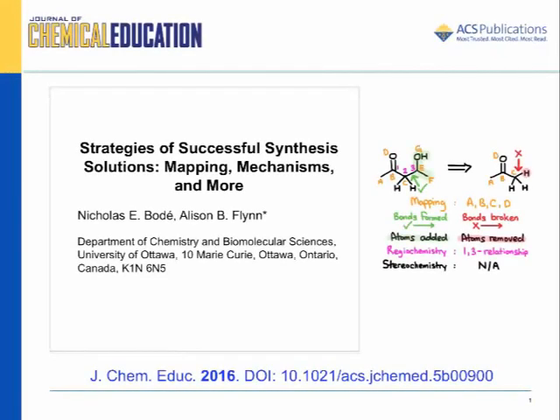Hi, my name is Nicholas Baudet and I'm a graduate student in Professor Allison Flynn's Chemistry Education Research Group at the University of Ottawa. I am happy to present our recent work titled Strategies of Successful Synthesis Solutions: Mapping, Mechanisms and more.